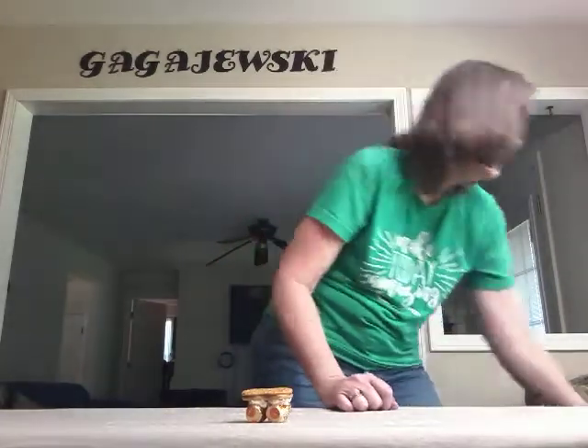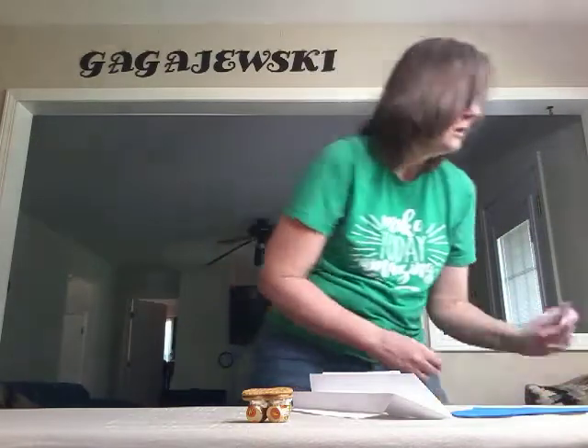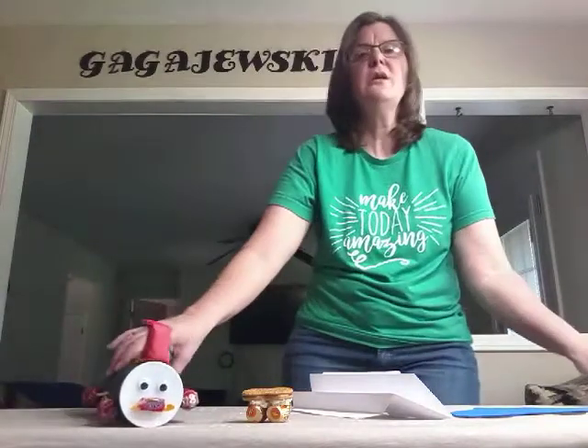Depending on where you are going to go is going to decide what type of transportation you are going to need. Some people are going to fly away in a plane. Some people are going to sail away in a boat or go fishing in a boat. Here is a car, and here is a train. There are a lot of other types of transportation that you guys can use — these are just a few that I have made for you to see.